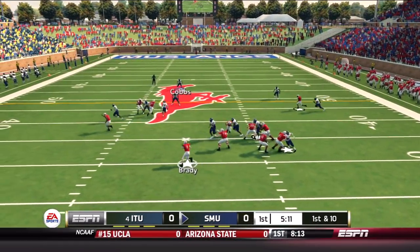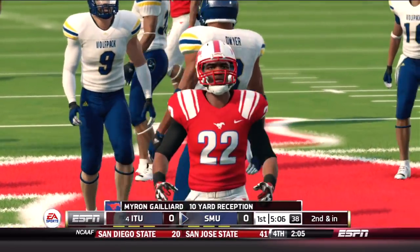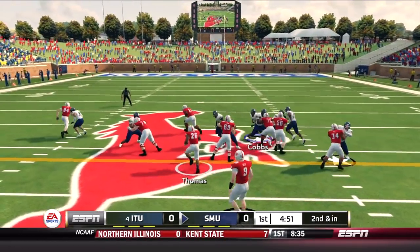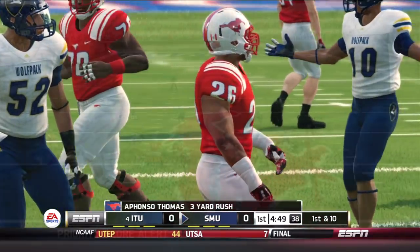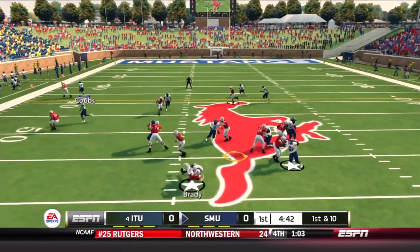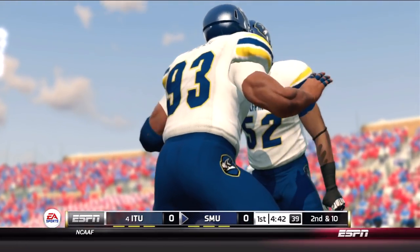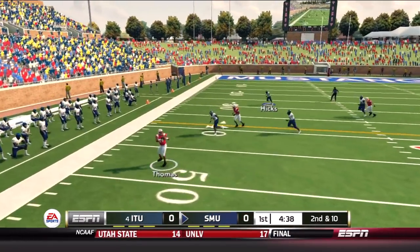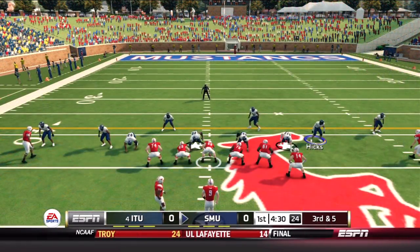Good field position for the Mustangs to get things going. Russell Brady throwing on the move — a one-handed snag by Myron Galliard. We're about to watch two of the top receivers in the conference this ballgame: Torrios for the Wolfpack, who leads this conference in yards and touchdowns, and Galliard, who's a big-time target and caused issues for this defense last year. After moving the chains, Brady rolls out again — incomplete. Second down near midfield, Brady to the flat. Alfonso Thomas picks up five — very difficult to bring down.